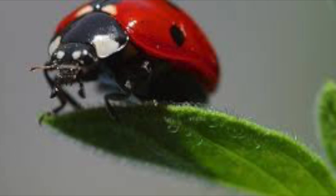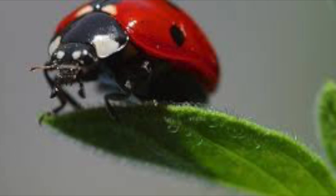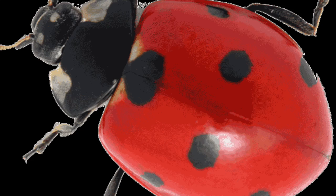To protect themselves from predators, ladybugs sometimes pretend to play dead. They can also release a small amount of blood from their legs, which has a bad smell. Their bright colors also warn predators to stay away from them.